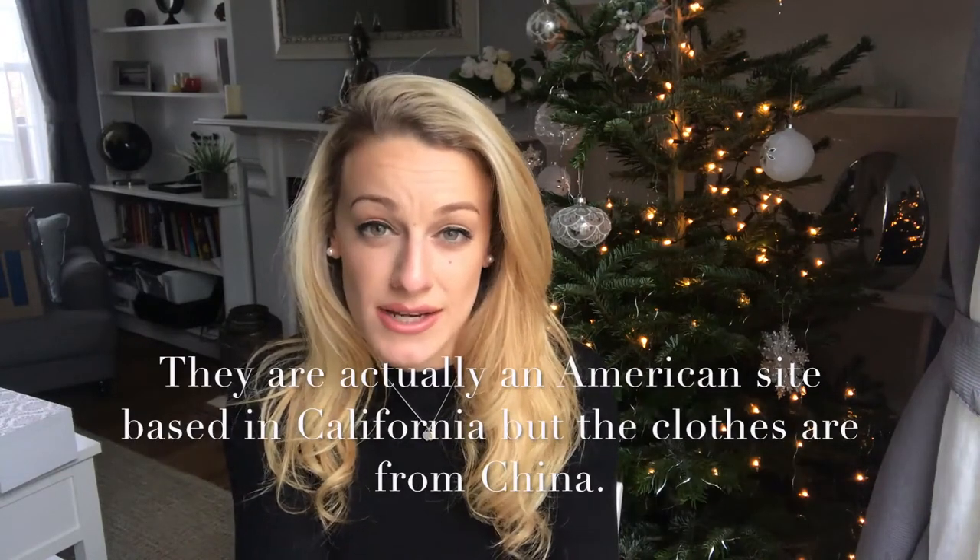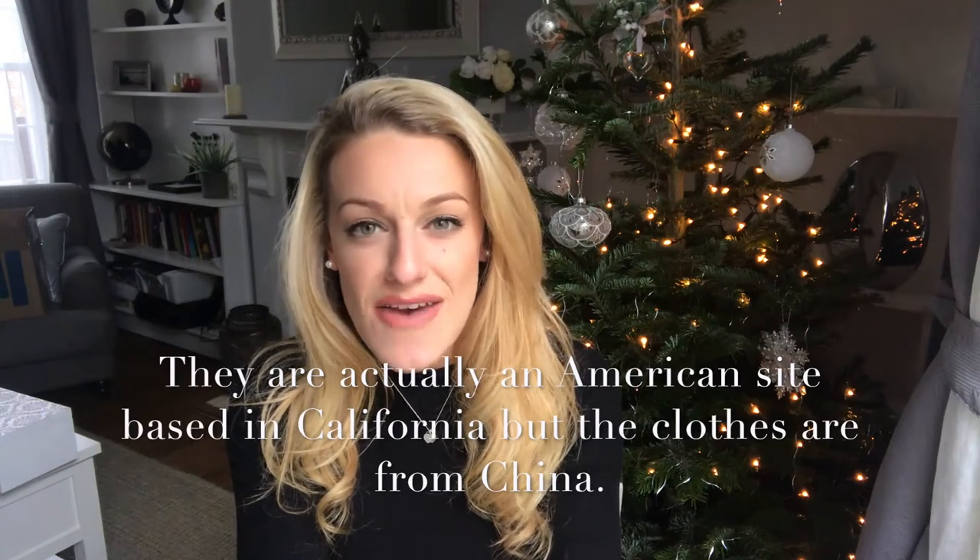Shein is an online shop, a bit like ASOS but from China. It took about seven days to arrive, which wasn't too bad — they said between seven and ten days for free shipping because I spent over a hundred pounds, which was so easy to do even though everything was cheap, because you just keep putting more and more in your basket. Just be wary of that, but know that you can send things back — their returns policy is quite good, I think it's five or eight pounds postage.